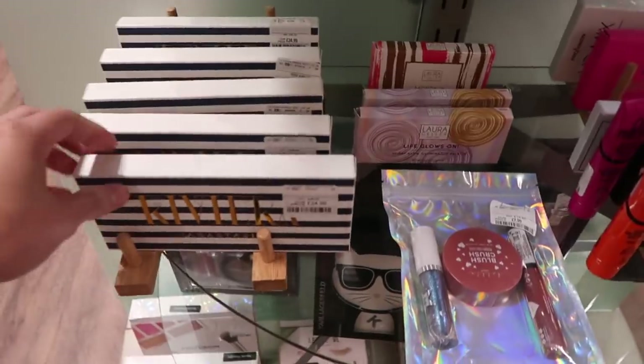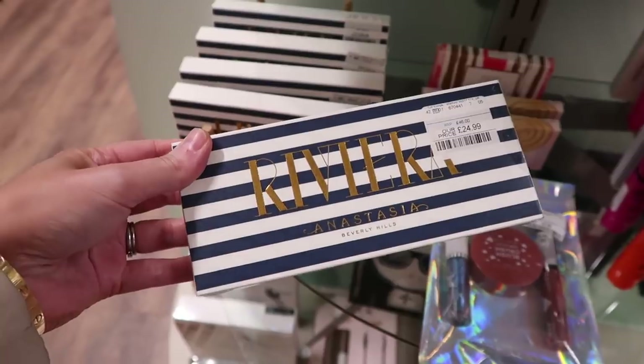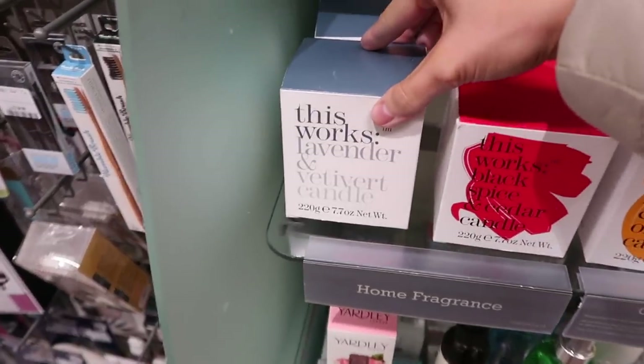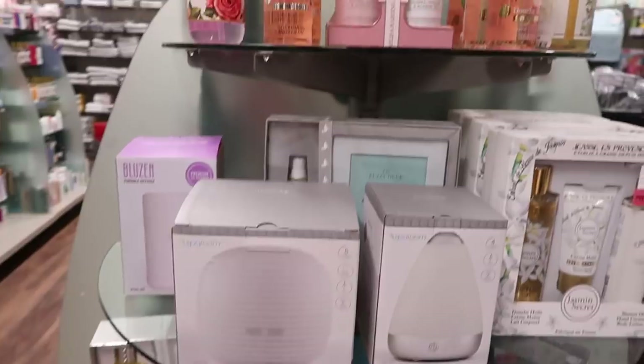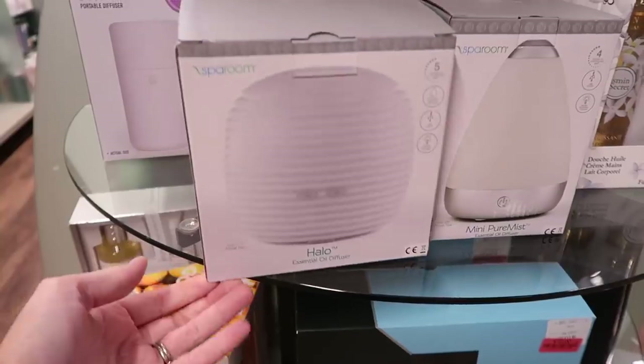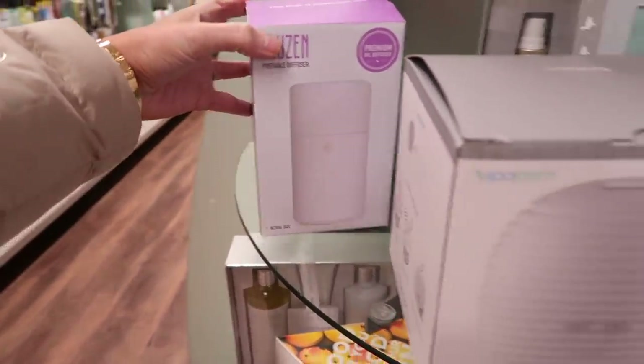I thought I'd have a quick look around the beauty section and I found this Anastasia Beverly Hills eyeshadow palette — this is the Riviera palette. I also saw that This Works — this is a candle. They had loads of those. I also really liked these oil diffusers. I've never tried one before. Let me know what your favourite scents are because I would really like to buy one.